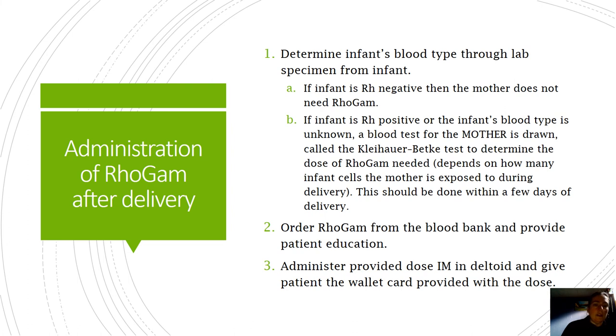We determine the infant's blood type through lab specimen. If baby's Rh negative, mom's all set. Baby Rh positive - then mom gets a Kleihauer-Betke, also called fetal hemoglobin test, to see the number of cells circulating in mom's blood that don't belong to her. Then the RhoGAM gets ordered through the blood bank - remember it's screened from other people - and mom is injected IM.